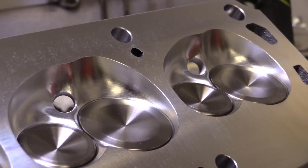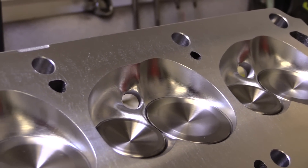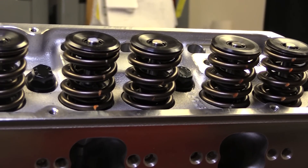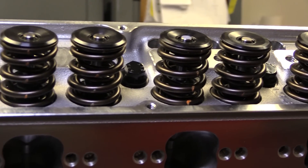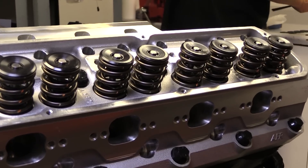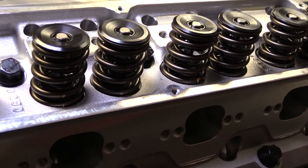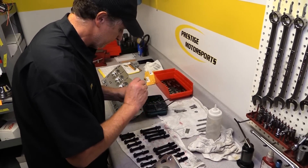The valves are sized at 2 inches 100 thousandths for the intakes and 1.570 inches for the exhaust, both with narrow 8 millimeter stems to cut down on valve train weight. A set of steel retainers connect the valves to a set of PAC racing springs that are capable of handling 710 thousandths lift with 220 pounds of pressure on the seat.